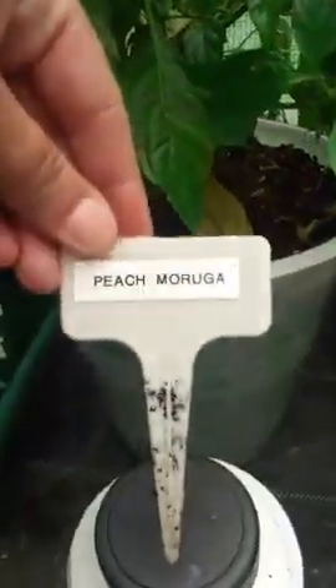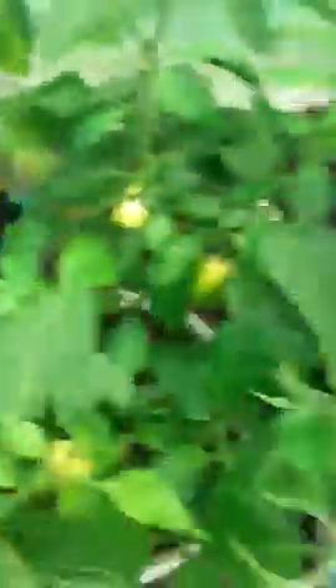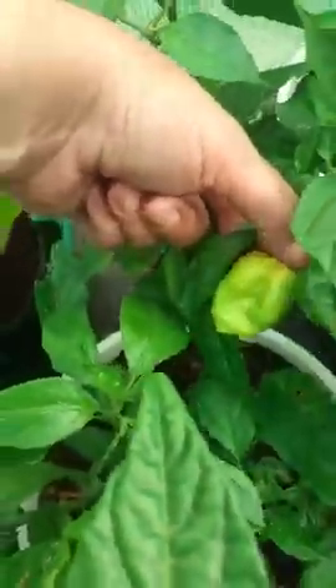This one I definitely know what it is — this is a Peach Moruga. This is not one I've grown myself, which is why there are pods on it already. It's come from Kevin Tilly. Look at that bad boy — certainly won't be pulling that one off to try! There's another one here, fairly small but hiding in there, and some unripe pods coming through. They'll be heading for tons of drying — you'll know how hot that one's going to be.